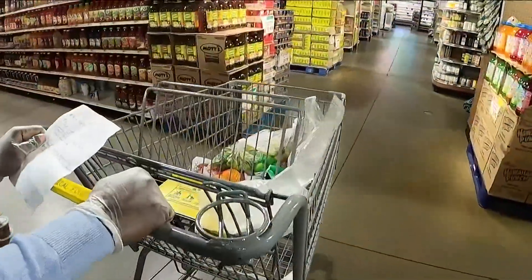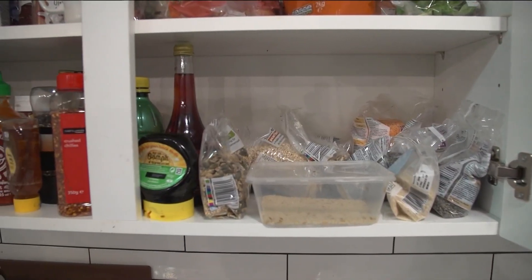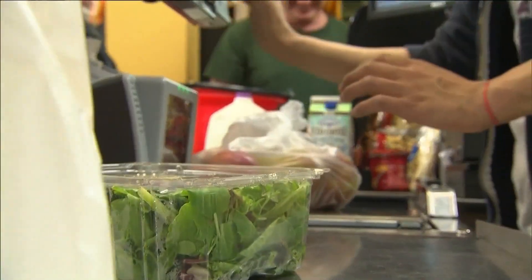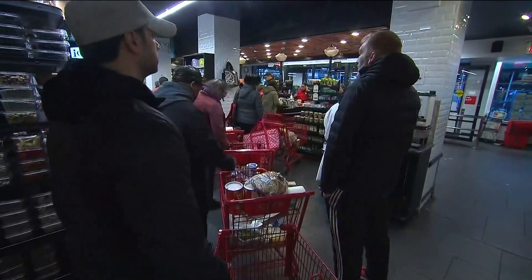Number one: always start with a list. Before you even head to the grocery store, take inventory of your pantry, fridge, and freezer. I pick out recipes based on what I already have at home, and I create that list of what I still need to get. That way you buy only what you need instead of what you're tempted to buy.